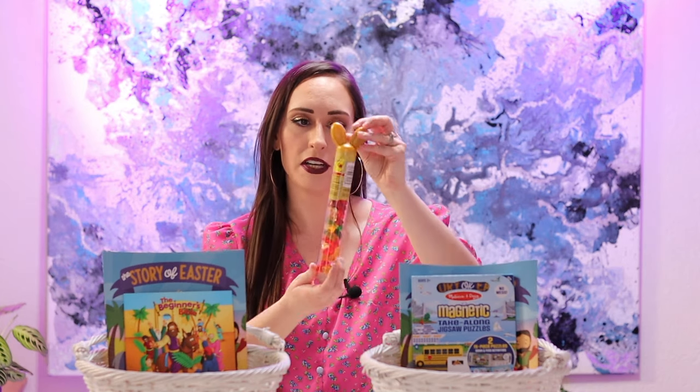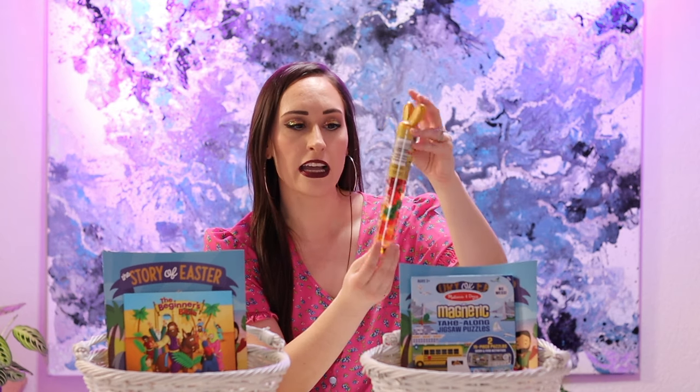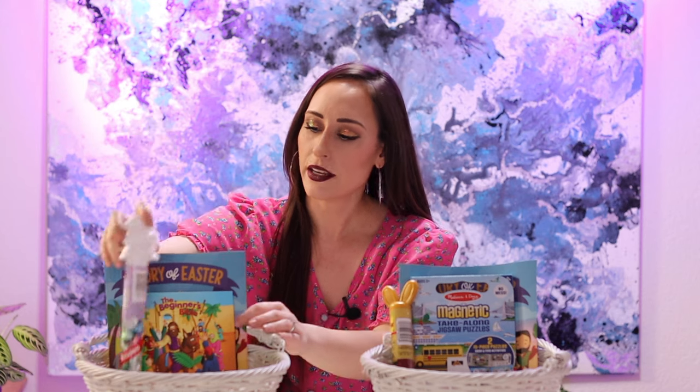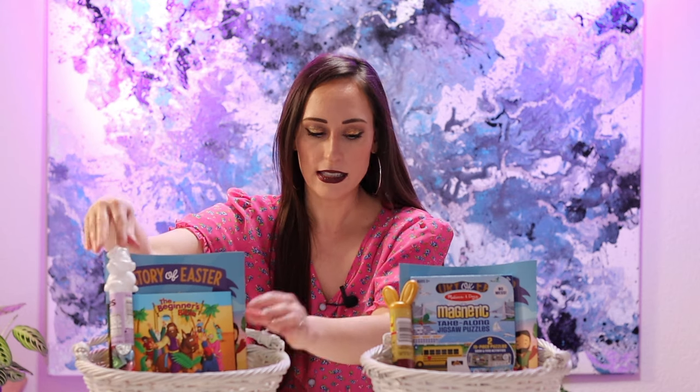You can't have an Easter basket without some sort of candy. I don't go too crazy on candy — number one because Judah, my seven-year-old, doesn't like candy, and my four-year-old really likes candy so I try to minimize the amount he gets. I grabbed these at Walmart: for Asher I got gummy bears because he really likes gummies, and for Judah I got Hershey's Kisses because he does like chocolate and he'll eat those.